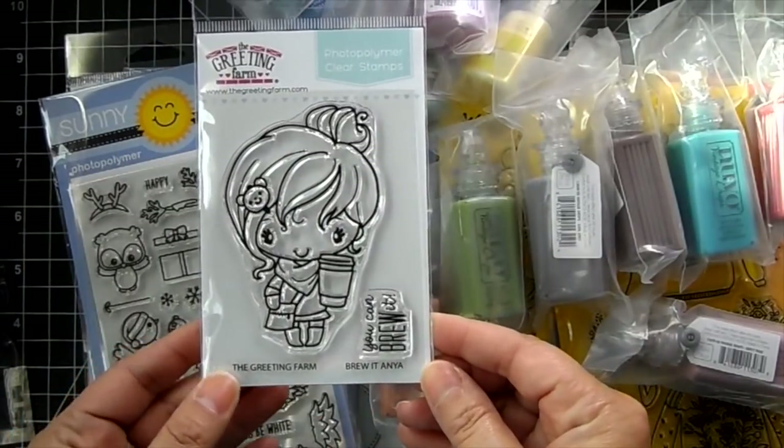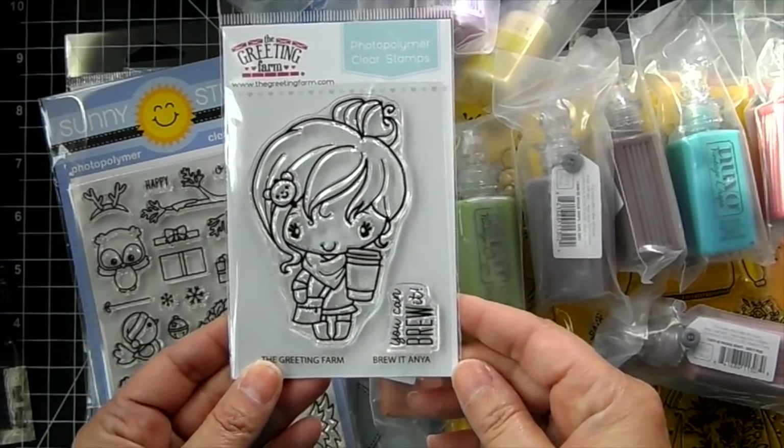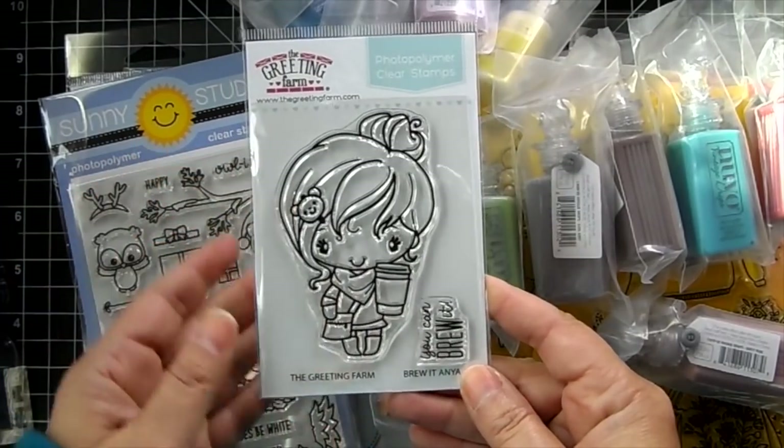I do have a few more of the Brew It Anya. She's really cute with the latte cup. The sentiment reads 'you can brew it.' She's got a cute little clip in her hair.